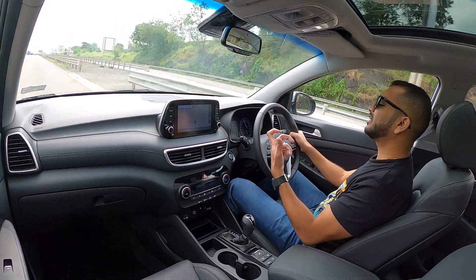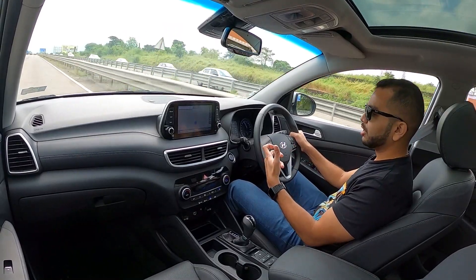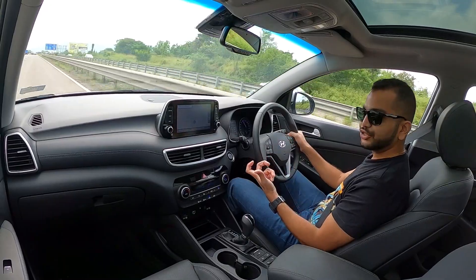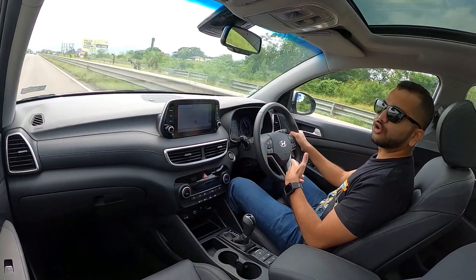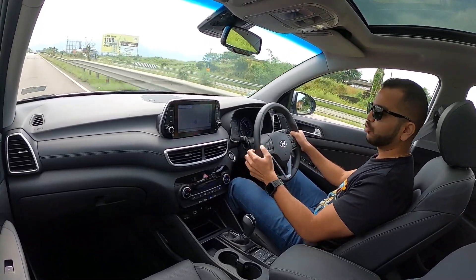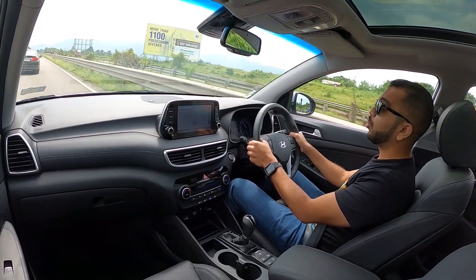You will also feel that at times this Hyundai Tucson can go that much deeper into the corner. Now you have to keep in mind that this is a tall car and an SUV, so you can feel a little body roll sometimes — these SUVs are not really corner carvers. Their centre of gravity is on the higher side, so you have to keep that in mind when pushing them hard on corners and twisty roads.